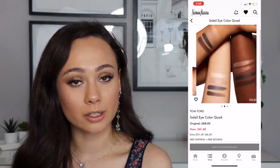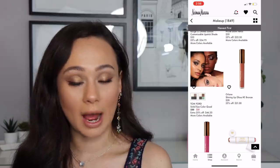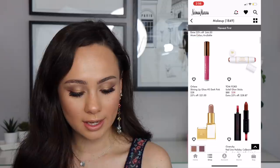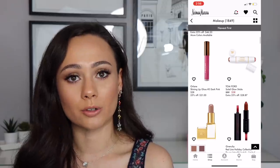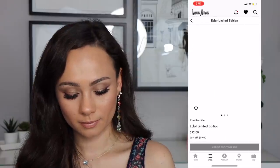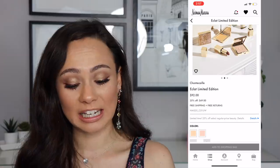The Soleil Eye Color Quads are $61 on Neiman Marcus — I don't know if they'll still be in stock, but I definitely think those are a bargain. Highly recommend those. The Tom Ford Soleil Glow Stick — I talked about that in my Sephora video as well — definitely worth it.